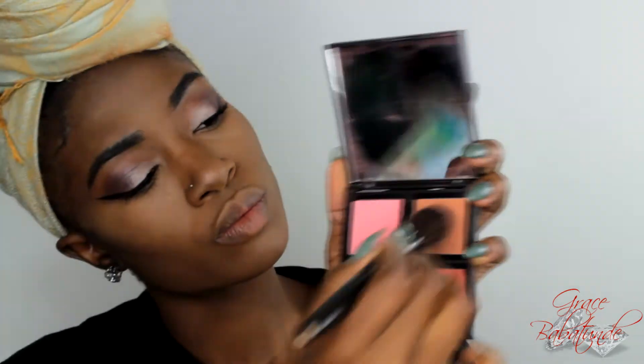I didn't want to wear lashes, but if you decide to do this look you can add lashes — you can find affordable lashes at your local beauty supply store or Walmart. I have lashes so I just wanted to put mascara on, and I coated the mascara a lot.